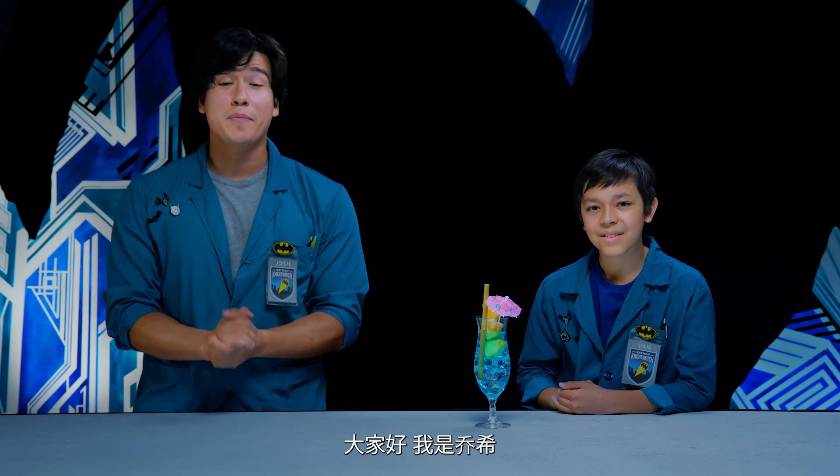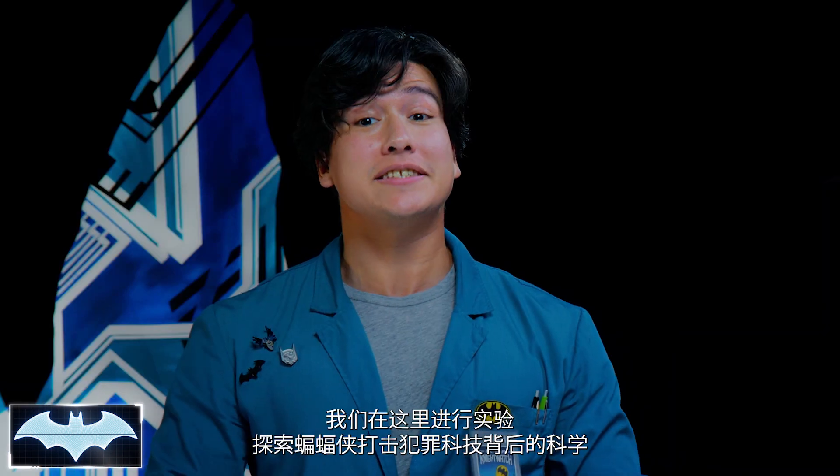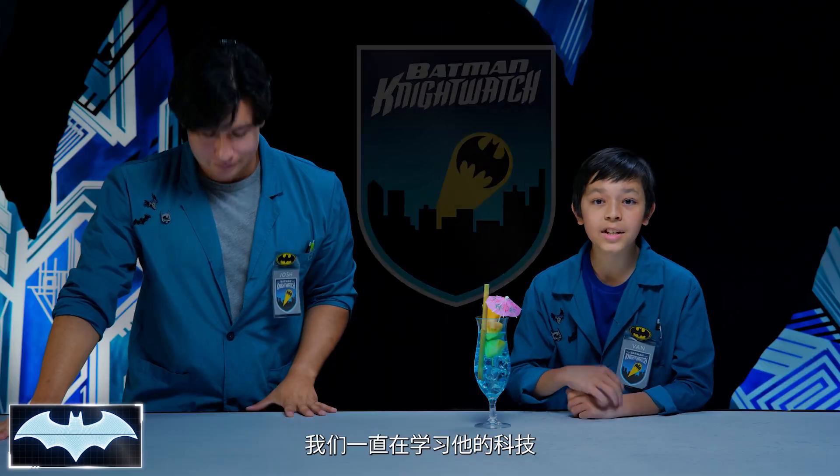What's going on, everybody? I'm Josh. And I'm Van. We've also got with us today the Batcomputer, Penny One. Greetings. And welcome to Batman's Science Lab. We're here to test the science behind Batman's crime-fighting technology. We've been learning all about his tech as members of the Night Watch.